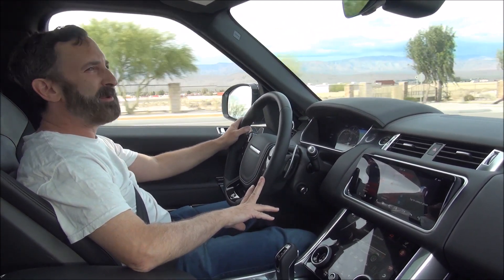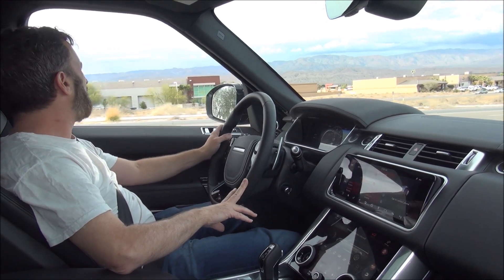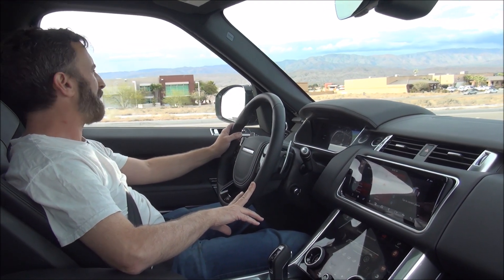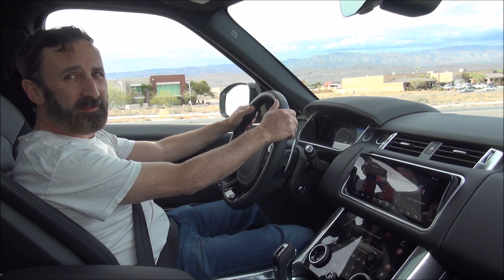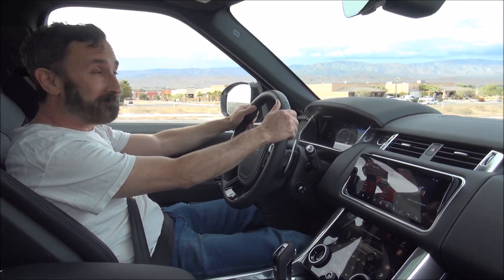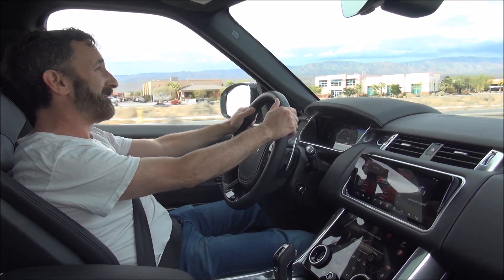I'm going to stop here and give you a little zero-to-60 feel for it. Ready... 60. That's fast.